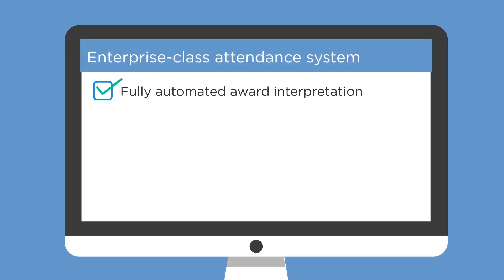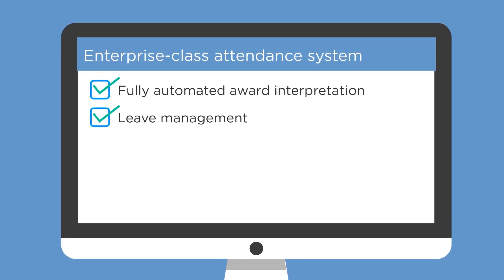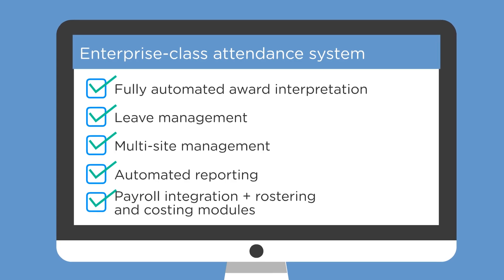Enterprise class attendance systems feature fully automated award interpretation, leave management, multi-site management, automated reporting, payroll integration, plus rostering and costing modules.